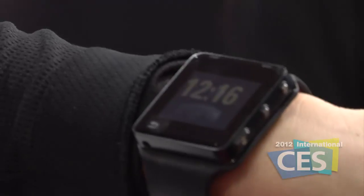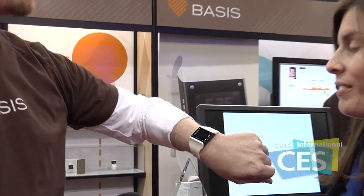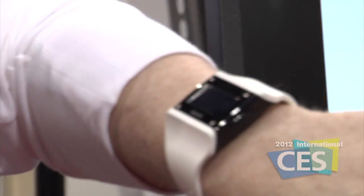This is the Moto Active — it's the world's first GPS fitness tracker and smart music player all in one. And this is the Basis Band, which is about tracking information about your health and then uploading that to the cloud.